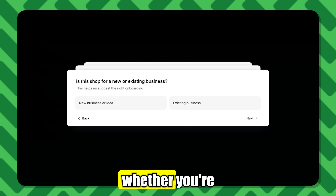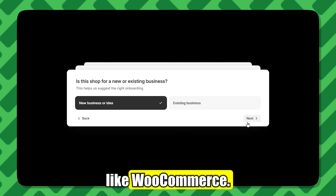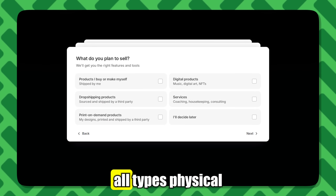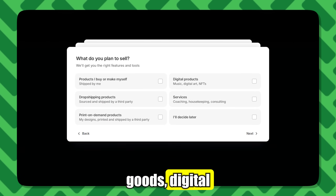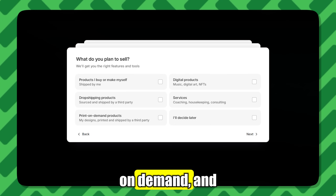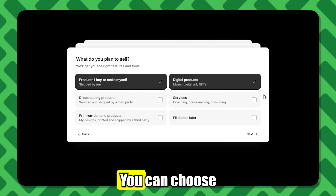You'll also be able to choose whether you're starting from scratch or switching from another service like WooCommerce. Then you'll decide what type of products you want to sell. Shopify supports all types: physical goods, digital products, services, drop shipping, print-on-demand, and more. If you're undecided, that's totally fine — you can choose later.